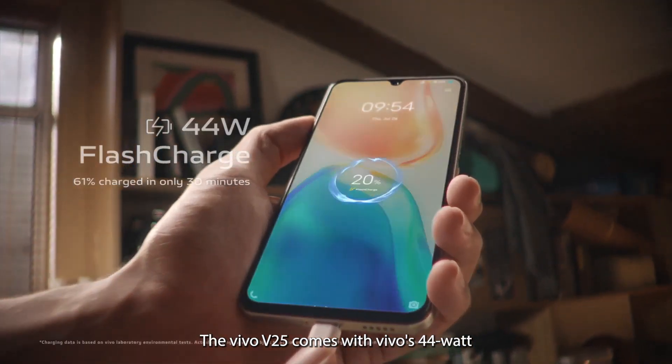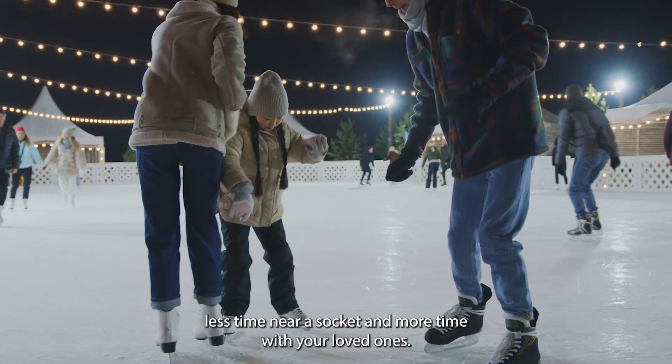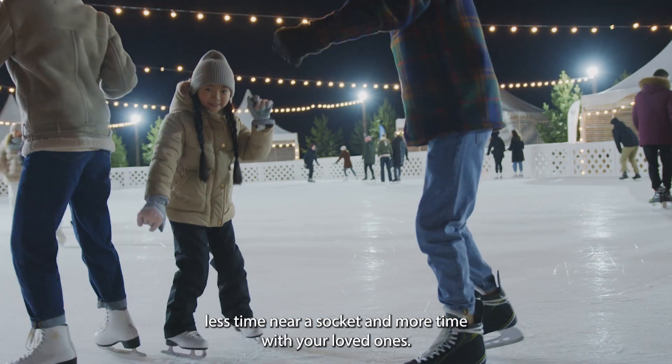The Vivo V25 comes with Vivo's 44W flash charge fast charging too, ensuring that you spend less time near a socket and more time with your loved ones.